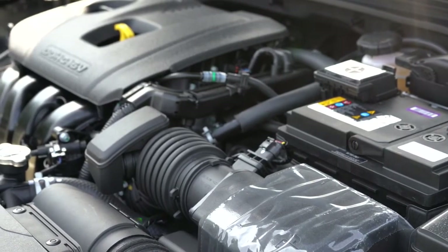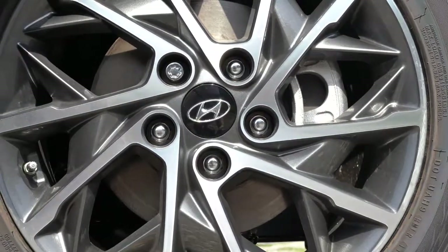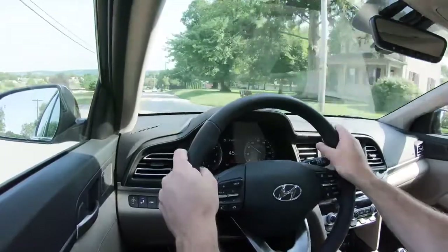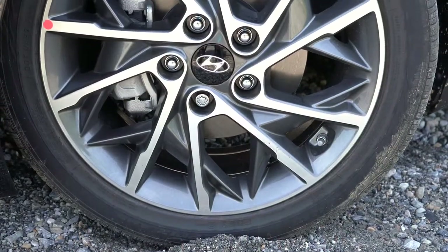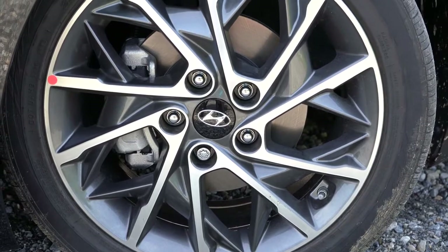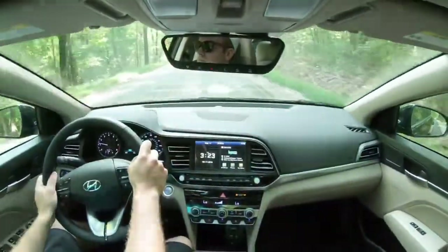Braking is equally important. Between trim levels, braking does differ slightly. The SE and Eco trim levels get front disc/rear drum brakes, which are not as potent as all other trim levels, which come with four-wheel disc brakes. The Sport trim also gets larger front rotors. Overall, braking feel today has been perfectly fine with no issues bringing the Elantra to a stop, and I do have the four-wheel disc brakes today.